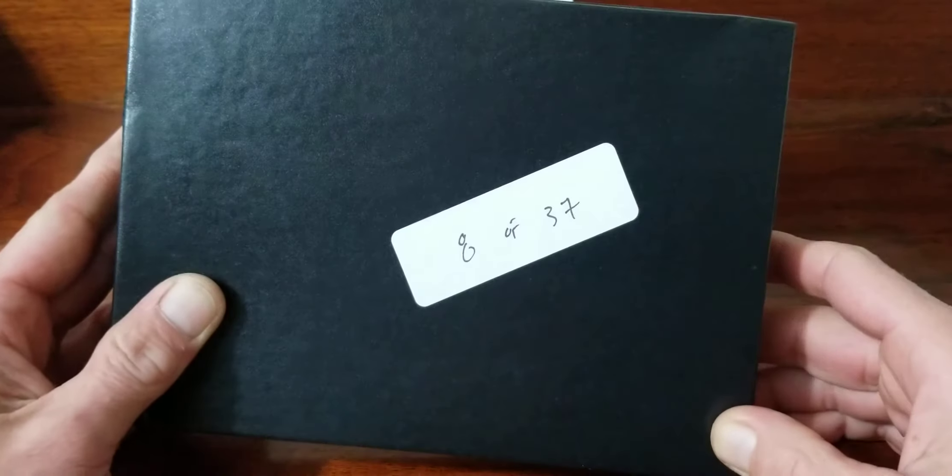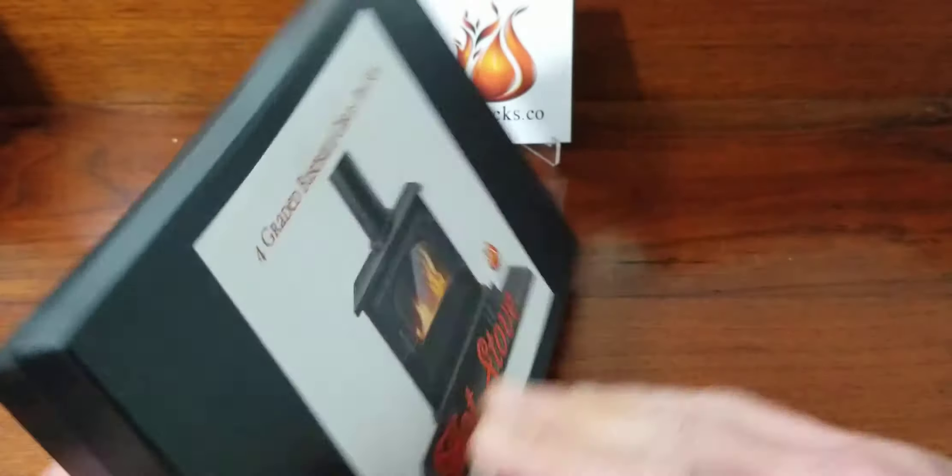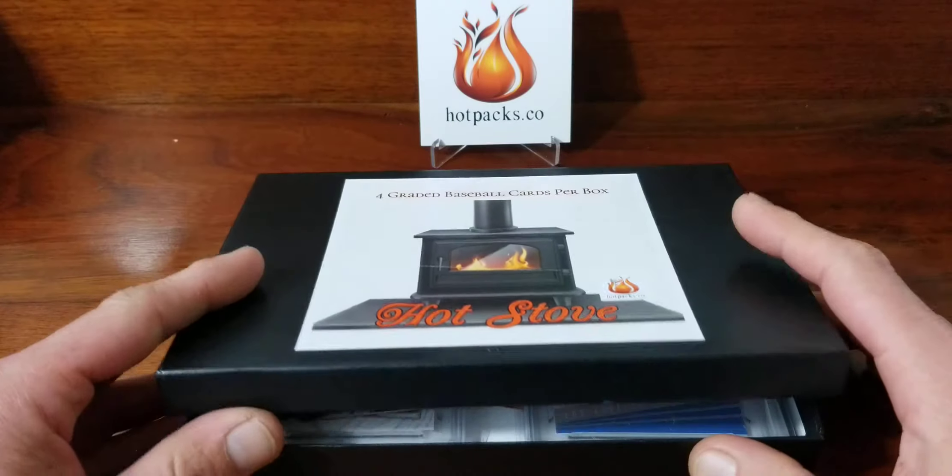This is number eight of 37, so I hope that's a good thing. Let's go ahead and open it up.